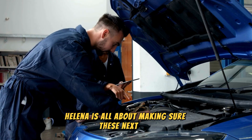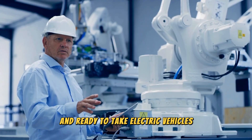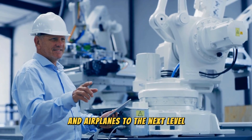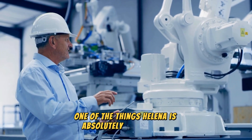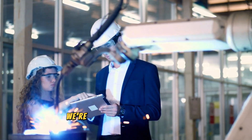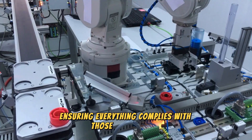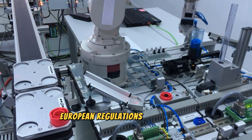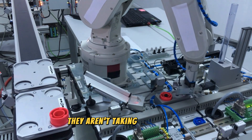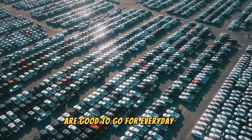HALINA is all about making sure these next-gen batteries are safe, efficient, and ready to take electric vehicles and airplanes to the next level. One area where HALINA is absolutely excelling is figuring out how to handle and test these new batteries safely. We're talking top-notch safety protocols, ensuring everything complies with those super-strict European regulations. Safety first, always — they aren't taking any chances when it comes to making sure these batteries are good to go for everyday use.